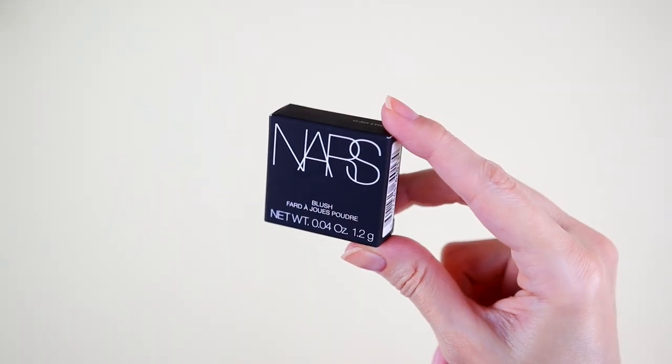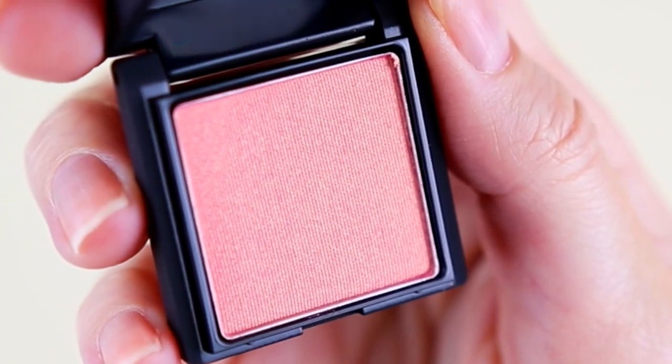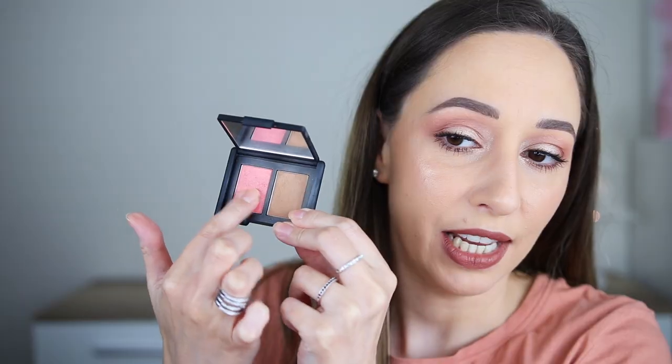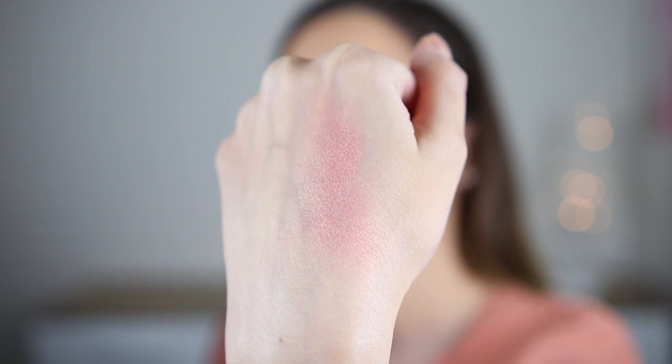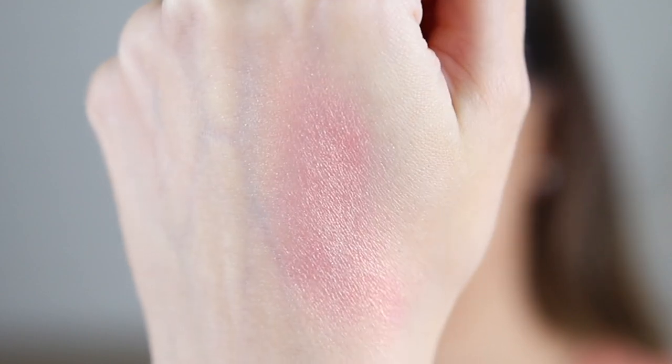Door number nine. I'm gonna say a lip gloss. It is definitely not a lip gloss. This is the NARS Blush in the shade Orgasm — this is the best seller by the brand. It's super mini and super cute. I also have a duo here that contains a bronzer. Let's swatch this blush — it is a very beautiful shade with a shiny finish. If you have a darker complexion, you can also use it as a highlighter.